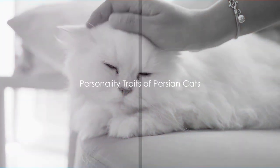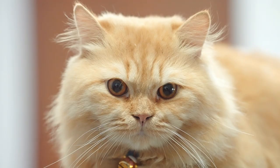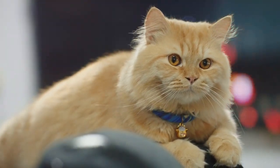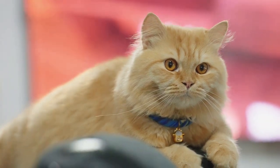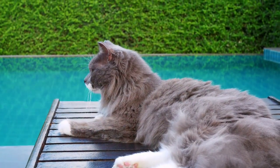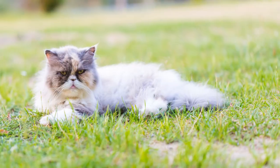Despite their regal appearance, Persian cats are known for their gentle and calm personality. They are often perceived as haughty or aloof because of their dignified demeanor and luxurious fur. However, beneath that majestic exterior lies a heart of gold. Persian cats are known for their sweet nature and their love for peaceful surroundings. They are the epitome of feline elegance and tranquility, often seeking out serene environments to lounge and relax.